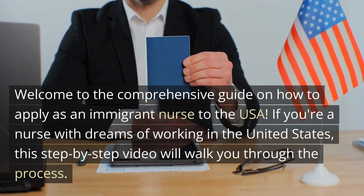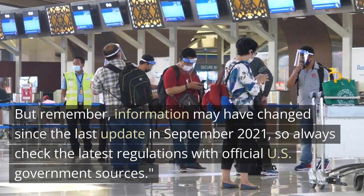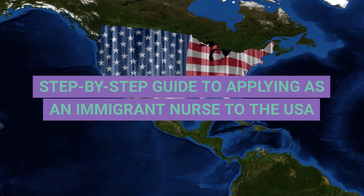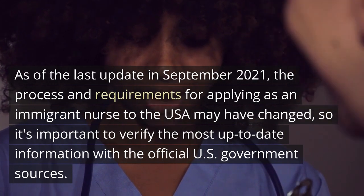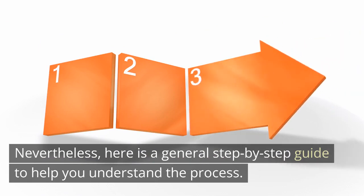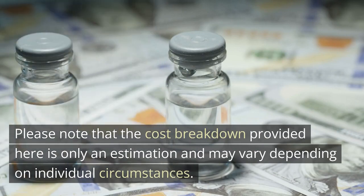Welcome to the Comprehensive Guide on How to Apply as an Immigrant Nurse to the USA. If you're a nurse with dreams of working in the United States, this step-by-step video will walk you through the process. Information may have changed since the last update in September 2021, so always check the latest regulations with official U.S. government sources. Please note that the cost breakdown provided here is only an estimation and may vary depending on individual circumstances.